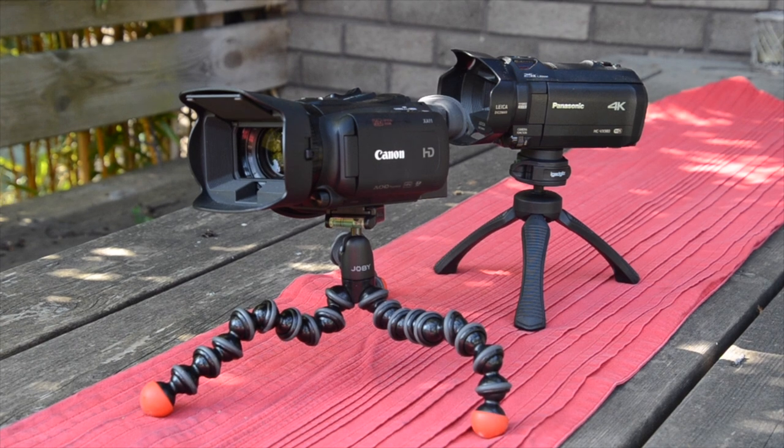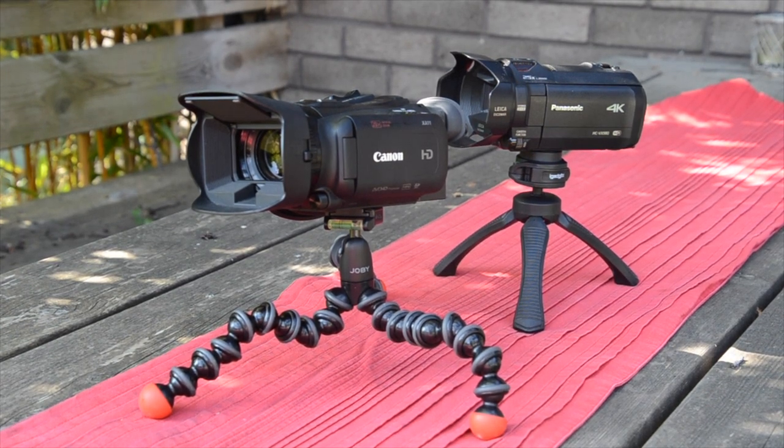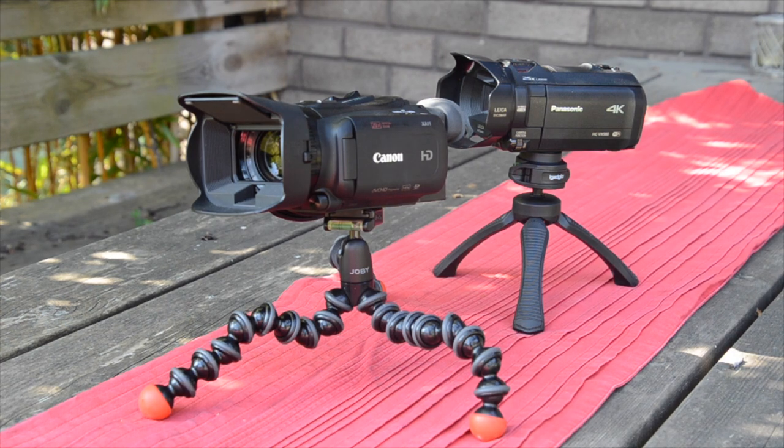Hi guys, this is a quick review of the Canon X811 and the Panasonic VX980. I'm just going to compare them — a quick look at the size, the difference in size, and then we'll have a look at what they both do.